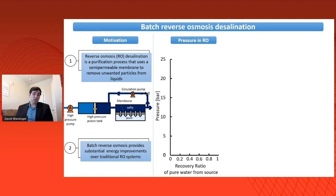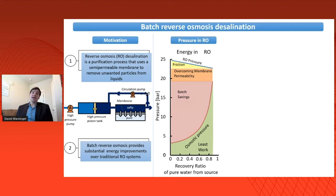We can map out the performance of batch reverse osmosis with pressure versus the recovery ratio, where recovery ratio is the fraction desalinated — your pure water produced divided by your incoming water. A traditional reverse osmosis process uses a very high excess pressure well above the minimum osmotic pressure, which increases as we increase our recovery ratio. The areas on these two axes directly equal energy, so below the osmotic pressure curve represents the least work for any desalination process. A traditional process has a lot of sources of wasted energy.